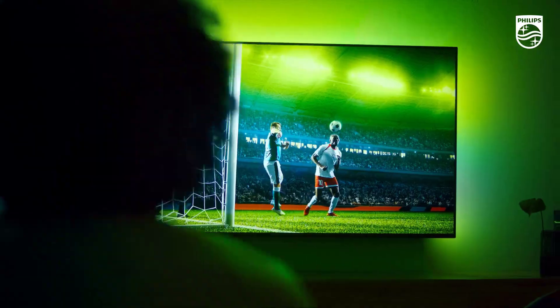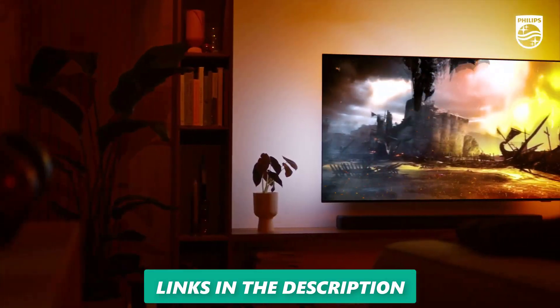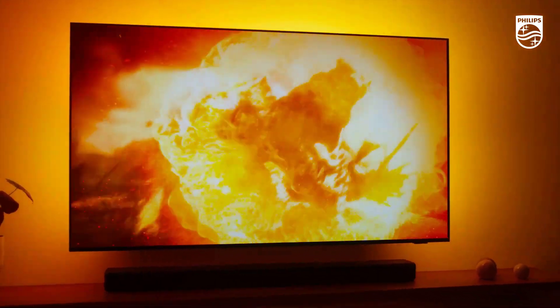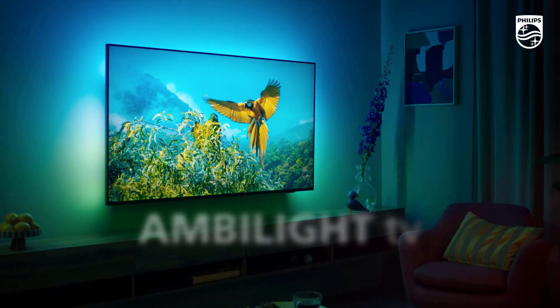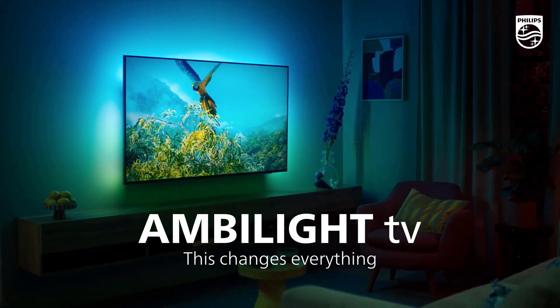The sound quality is also decent, with Dolby Atmos and a built-in subwoofer. The TV runs on Android TV, which gives you access to a wide range of apps and services, such as Netflix, YouTube, Disney+, and Google Assistant. You can also control the TV with your voice or with the smart remote that has a keyboard on the back.